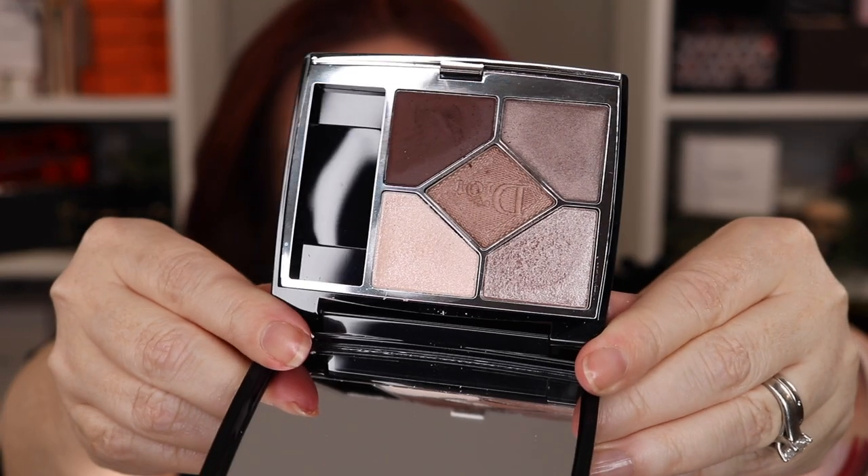Number 14 is 669 Soft Cashmere — this might be the one people are most surprised about because it really is a good palette. It's stunning, very wearable, beautiful shades, and the color story is really well curated. There's one shade in here that I've worn on its own because I think it's that beautiful. But overall when I wore it I wasn't overwhelmed.